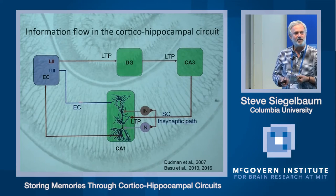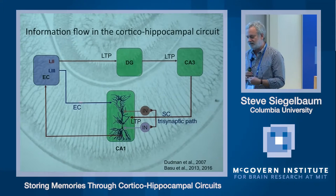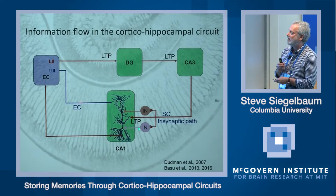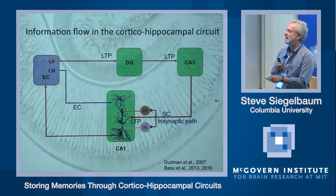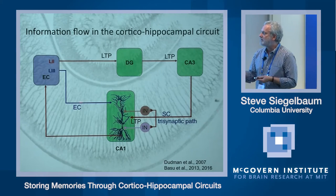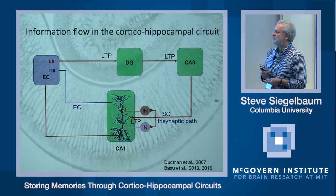This basic excitatory circuit is also under the influence of a large number of inhibitory neurons. There is a diverse population of inhibitory neurons in the hippocampus — at least 20 different types — that can be classified according to their molecular markers, morphology, and the location of their axons and the regions of the CA1 pyramidal neuron that they target. Basket cells target the soma and provide very strong inhibitory control on the output of CA1, while another class of interneurons targets the dendrites, influencing the ability of certain synaptic inputs to excite the CA1 neuron.